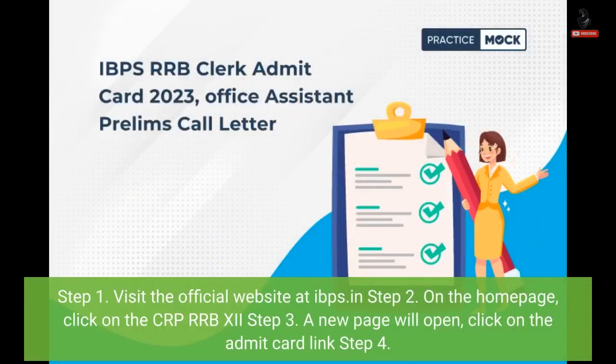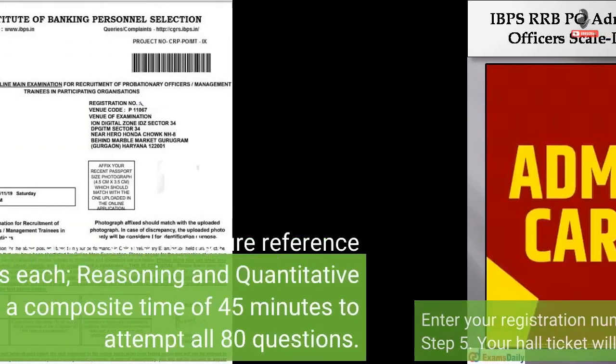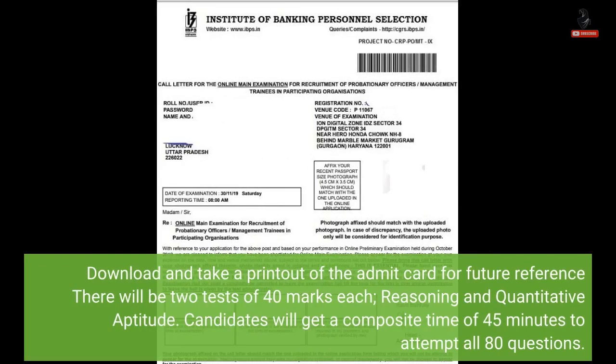Step 1: Visit the official website at IBPS. Step 2: On the Homepage, click on the CRP RRB 12. Step 3: A new page will open — click on the Admit Card Link. Step 4: Enter your registration number, roll number, password, and date of birth. Step 5: Your Hall Ticket will be displayed on the screen. Step 6: Download and take a printout of the Admit Card.